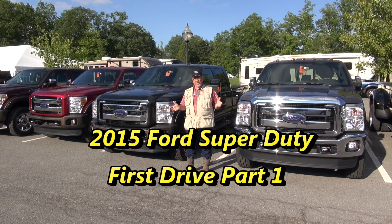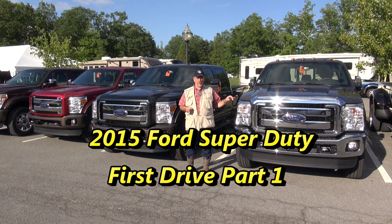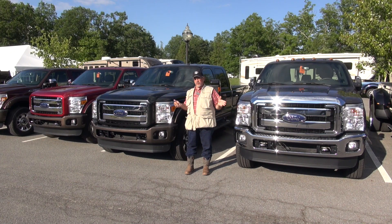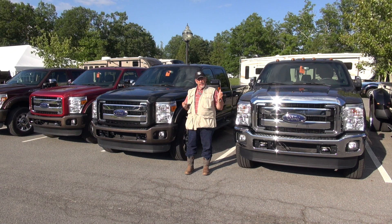Mr. Truck here. I'm in West Virginia at the 2015 Ford Media Launch for Super Duty. We're driving a new 450 with the changes that are there, and the 350 and the 250, towing trailers up 7% grades and having fun out here comparing the different models and to other brands.